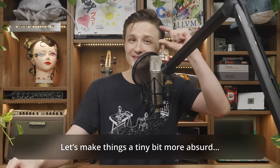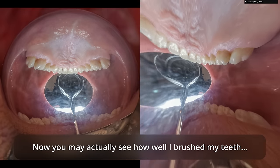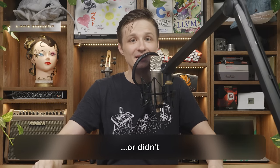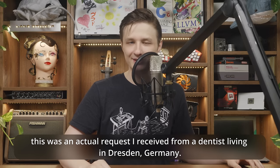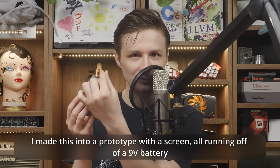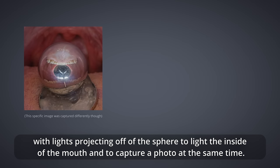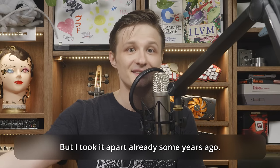Let's make things a tiny bit more absurd. Now you may actually see how well I brushed my teeth — or didn't. This was an actual request I received from a dentist in Dresden, Germany. I made a prototype with a screen, all running off a 9-volt battery, with lights projecting off the sphere to light the inside of the mouth and capture a photo at the same time. Inspired by an old plan for a planetarium made from a single mirror sphere.